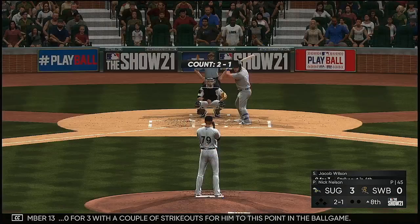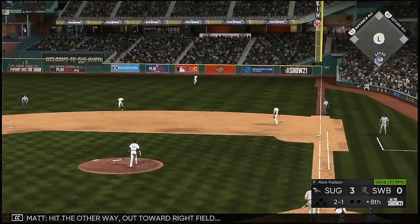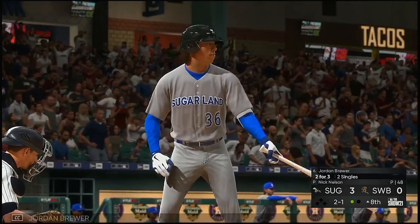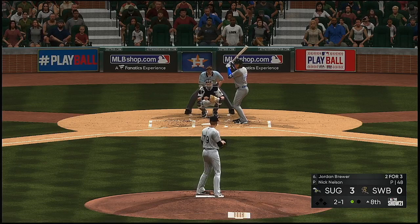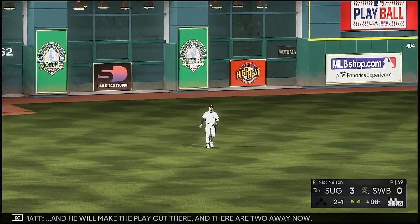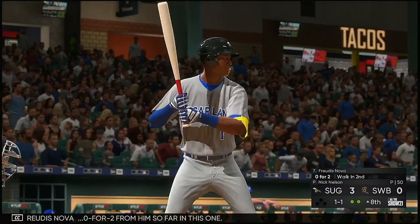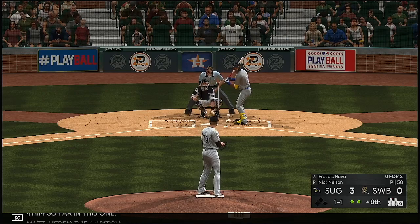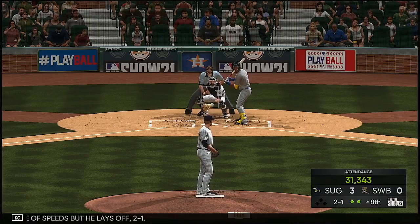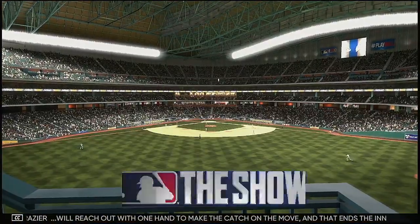Number 13, 0-for-3 with a couple of strikeouts, hits the other way out toward right field — Floreal is on the run and gets there to make the play for the first out. Next up, Jordan Brewer swings and lifts it into the air to left center — the catch is made and there are two away. Now for Udy Snowman, 0-for-2. He lays off a good change of speed for two and one. He then lifts it out to left — Frazier reaches out with one hand to make the catch on the move, ending the inning.